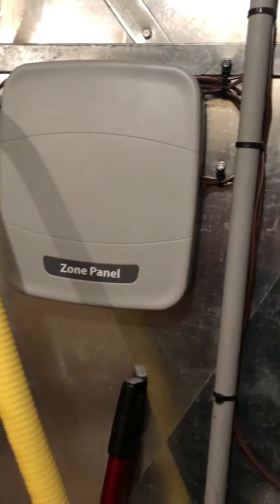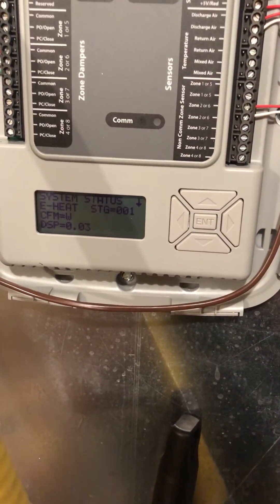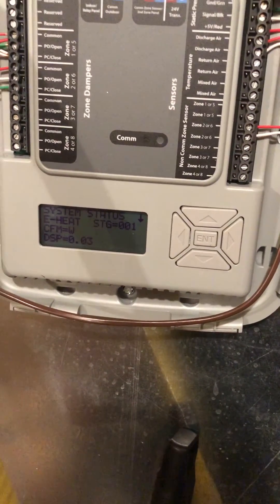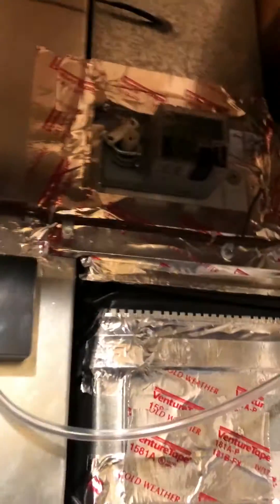Zoning was added to take care of those hot and cold spots. The Trane zone panel system is in heating right now. This gives you the discharge pressure off of this transducer, and then we have one zone for the upstairs and another zone over here as well.